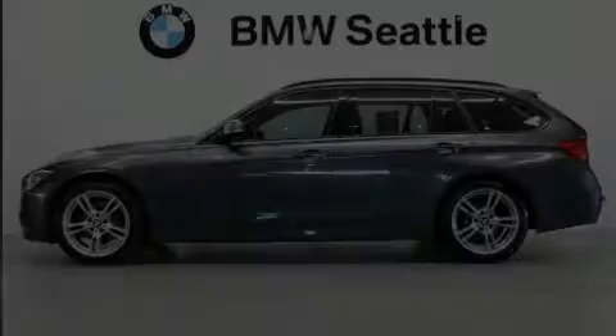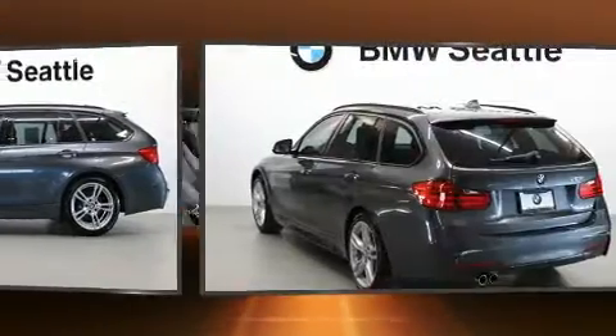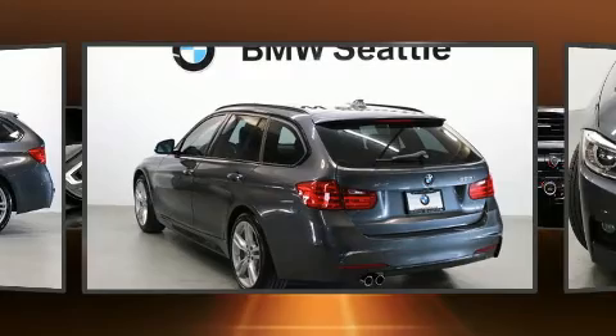Climb inside the 2015 BMW 328i xDrive. This four-door, five-passenger wagon still has less than 45,000 miles.